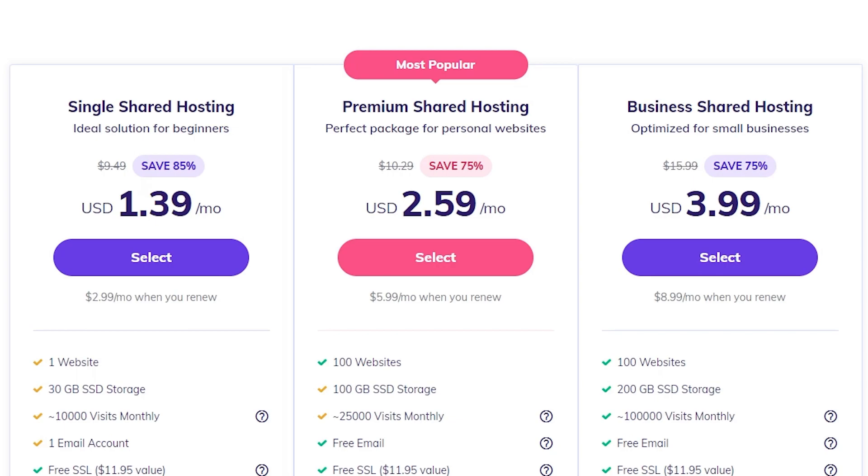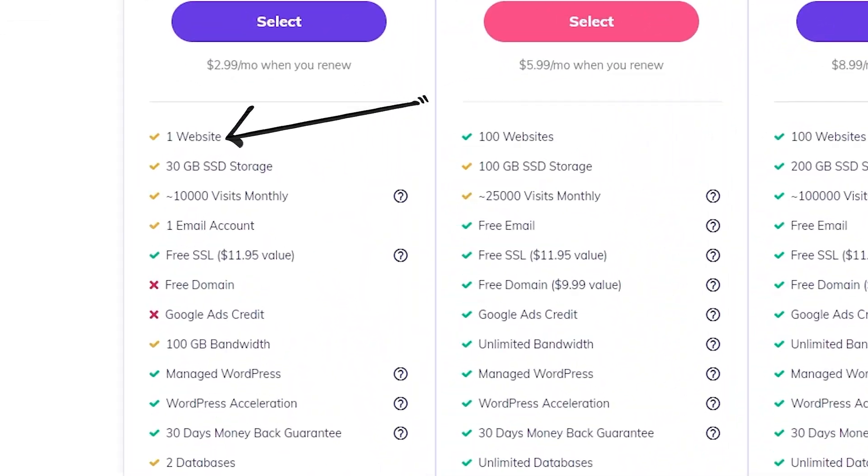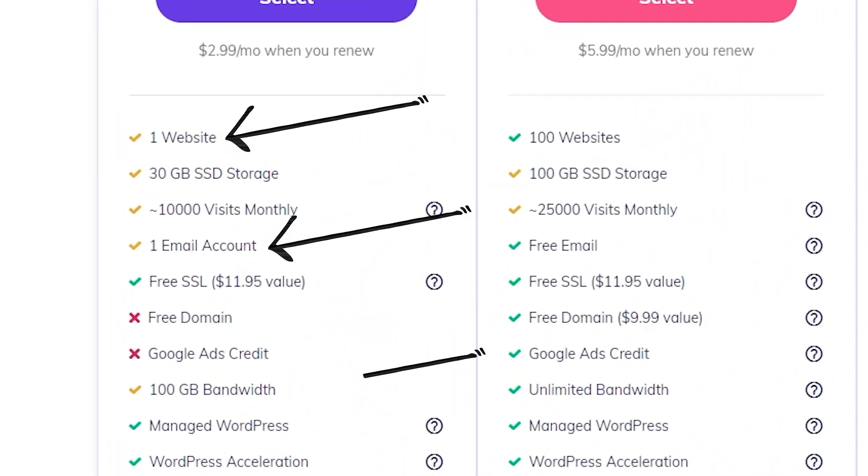You can subscribe to each plan at different time frames — monthly, yearly, two-yearly, or four-yearly. Single shared hosting is $9.49 per month, or just $1.39 per month if you subscribe for four years. You can host one website only, get one email account, 100GB of monthly data transfer, 30GB of solid-state storage, and roughly 10,000 monthly visitors.